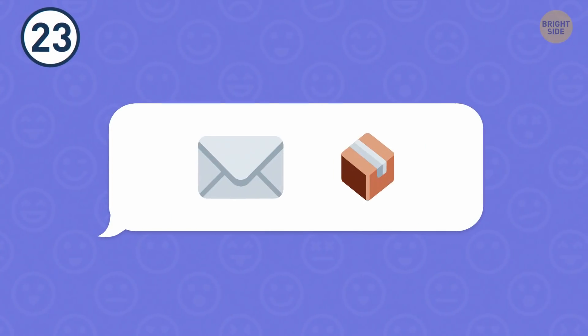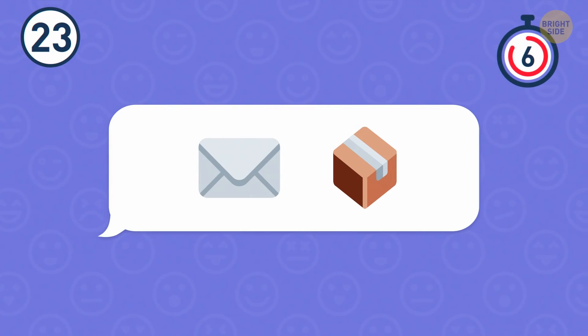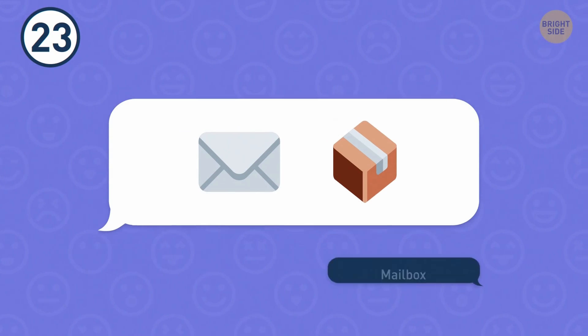Number 23. How fast will you crack this riddle? That's a mailbox.